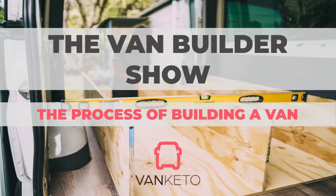Let's get started. Thank you everybody for logging on and joining us today. It's really exciting to make this first presentation, especially with our guest speaker Charles that we'll soon meet. The Van Builder Show is something that we've put together — this is the first episode and we'll be covering the process of building a van.